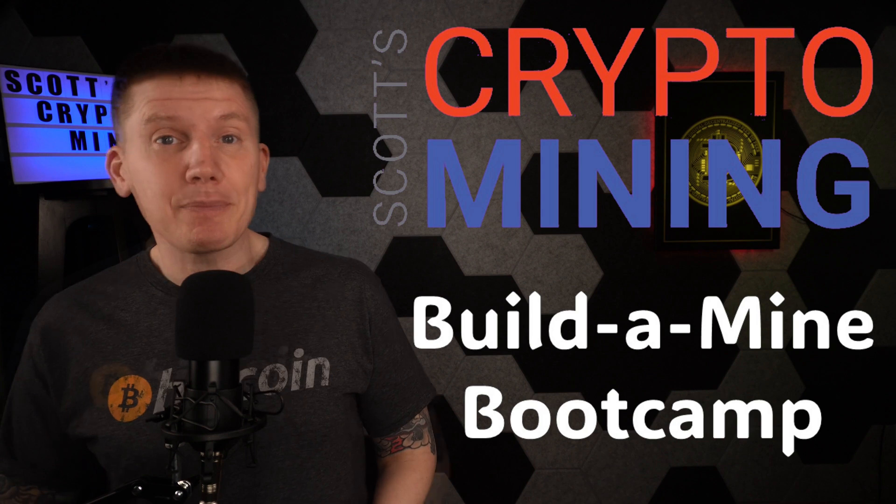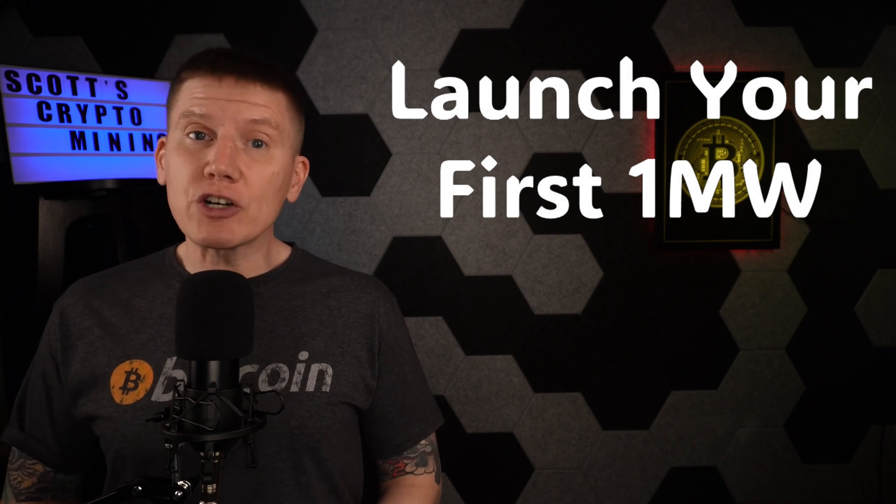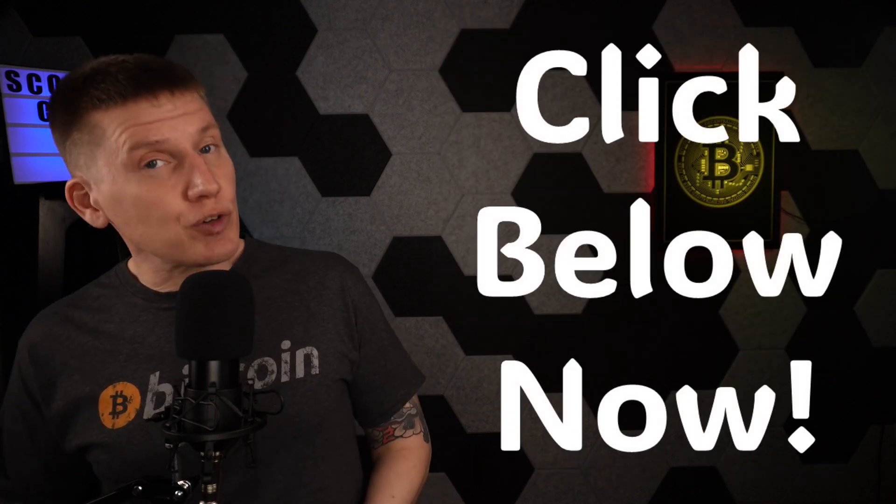My next sponsor is Scott's Crypto Mining and the Build-A-Mind Bootcamp. In the Build-A-Mind Bootcamp, you'll learn everything you need to know to launch your first megawatt of Bitcoin miners in less than three months. The bootcamp is taught by Scott himself, and you'll be joined by other entrepreneurs and business owners who want to learn how to stack more sats faster through Bitcoin mining on an industrial scale. To get in on this fantastic opportunity, just click the link in the description below.